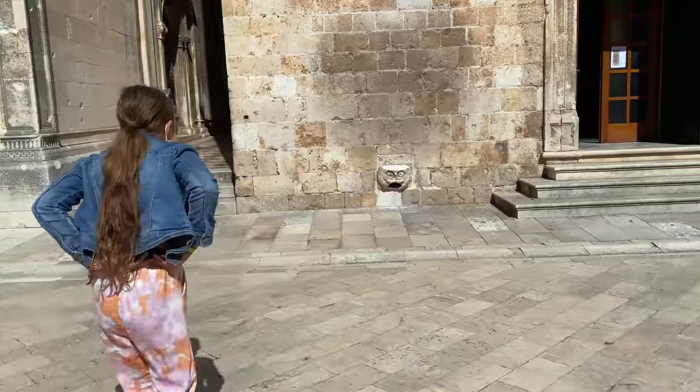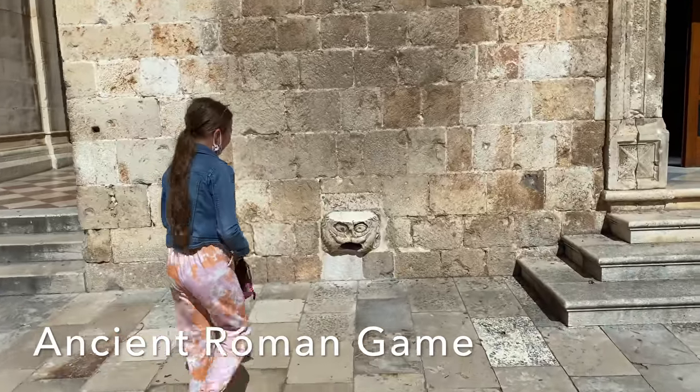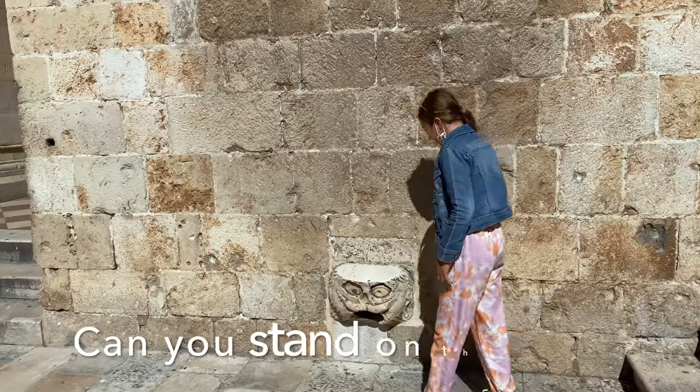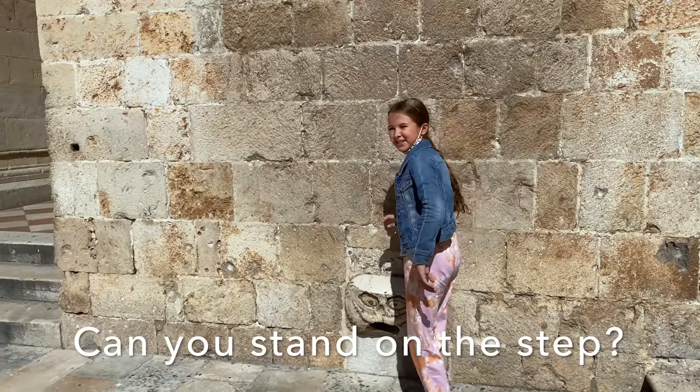We've been reading and seeing about these little stones on the side of the wall — they're actually steps that are challenging to stand on. So Kinsey's going to try and stand on it.